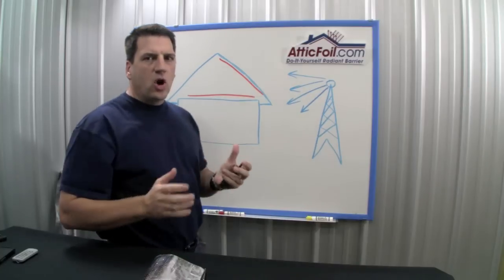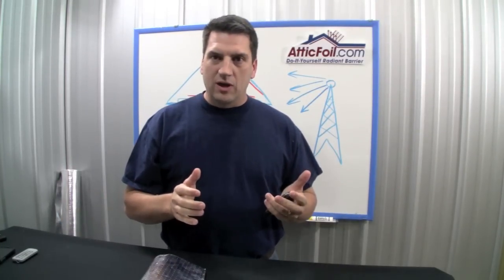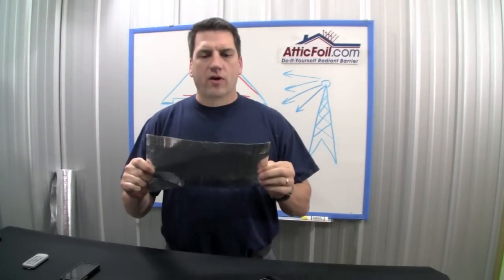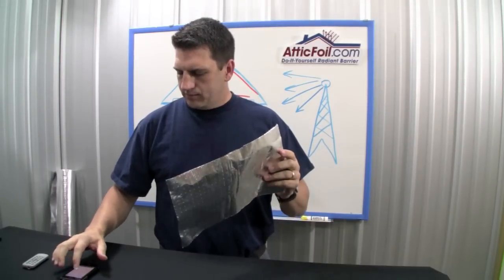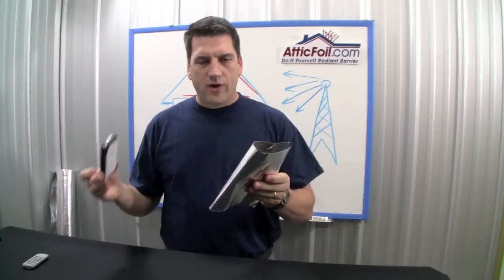So like I said, most people don't have a problem unless they already had kind of a weak signal or problems to begin with. The best way to test this, if this is a concern for you, is to get a sample of attic foil radiant barrier — heavyweight double-sided radiant barrier foil. Take your cell phone, put it inside, kind of make a little foil envelope, and give it a call from another phone.